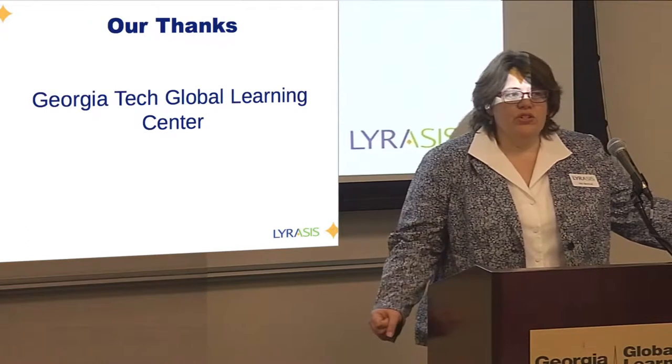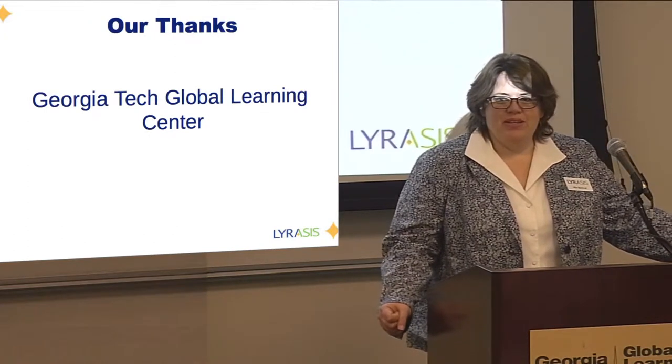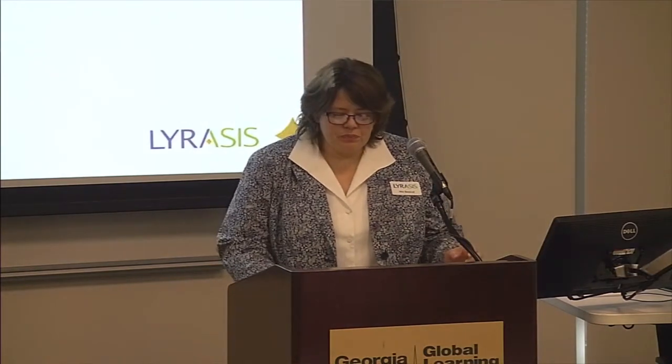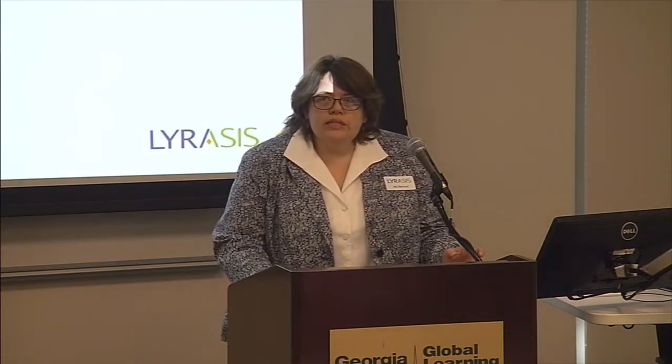I also wanted to thank Georgia Tech for helping us do this, and for all the tech people — that you guys can't see, that I actually can't see either, because they're in a different room — for helping us make this happen. I really appreciate the opportunity for us to be here. So let's get started.